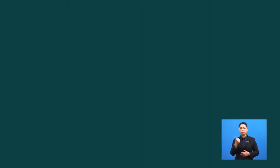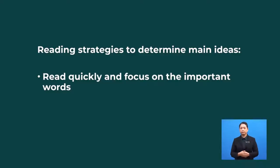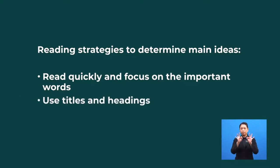Now, if I give you two choices of headlines, which one do you think is the most suitable headline for the text? Number 1, first impressions. Or number 2, things to avoid. Impressions is a way that something seems, looks or feels to a person, while avoid is to stay away or prevent something from happening.